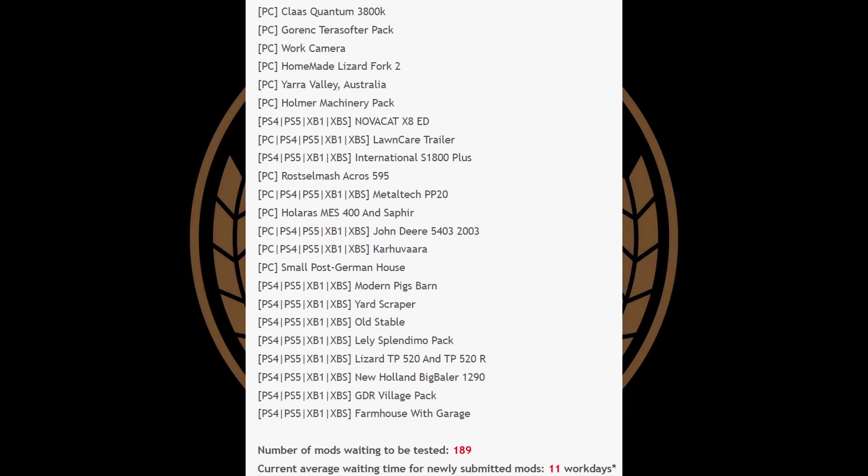Now for the first testing list of the week — 23 mods on this list. Remember, if they say PC, it doesn't mean PC only; it just means they're in the first stage of testing. On the list: Gronick Tarot Softer Pack, Yarra Valley Australia, International S1800 Plus with Metal Tech PP20, John Deere 5403 2003, Modern Pigs Barn, New Holland Big Baler 1290, and Farmhouse with Garage. Mods in testing: 189, wait time is 11 work days.